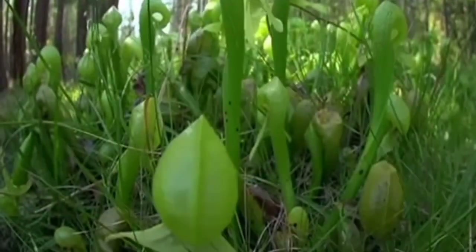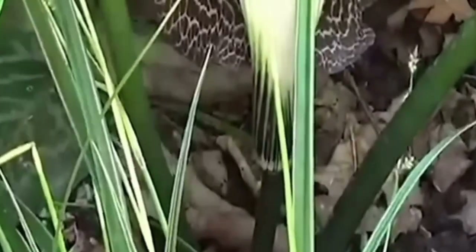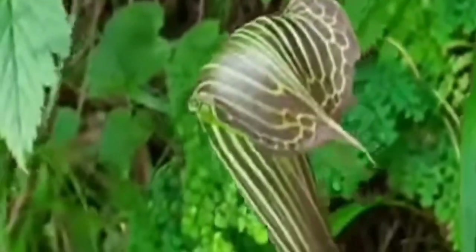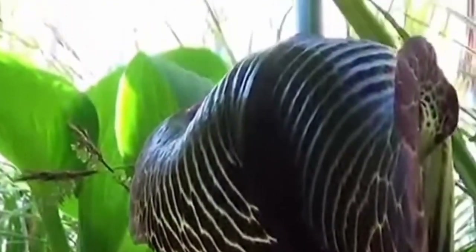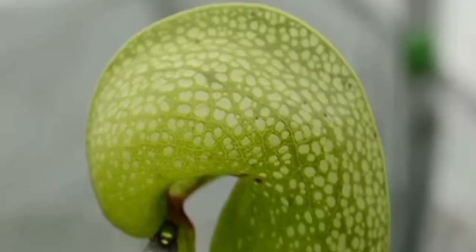The cobra lily is one of the most unusual-looking plants in nature. It is native to North California and Oregon, and is a very rare plant requiring cool running water. The tubular leaves stand up and widen like the head of a rearing cobra, giving it a spectacular, uncanny, and alien-like appearance. Furthermore, the leaves are partially translucent, which helps to confuse any unfortunate creatures that wander into the plant, leading them to their doom.